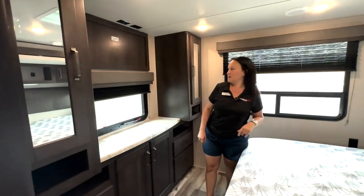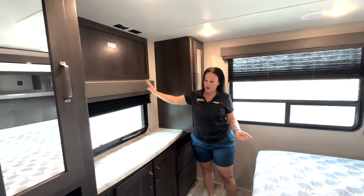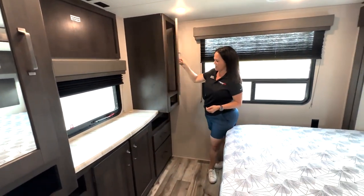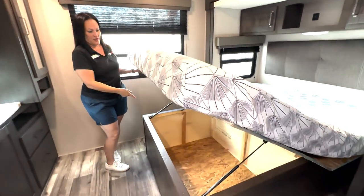Coming into the bedroom, you can put a TV here if you'd like. You have a queen bed. Tons and tons of storage, guys — everybody wants storage. Don't forget the storage you have under the bed.